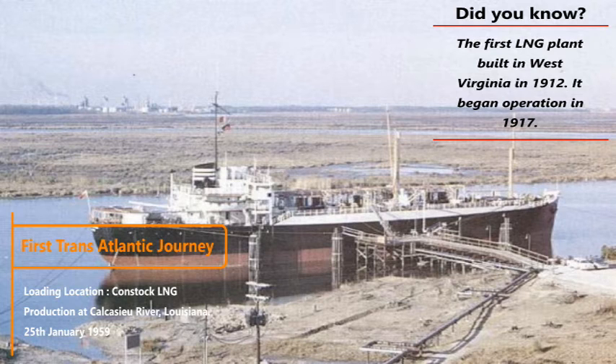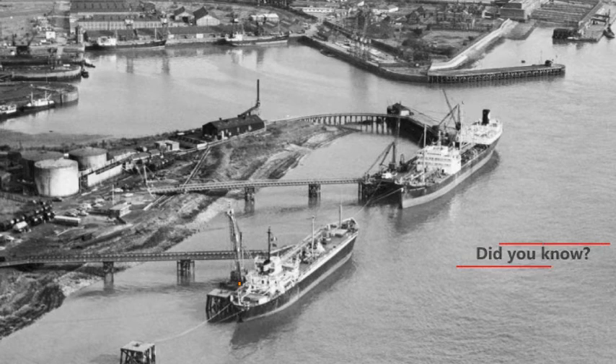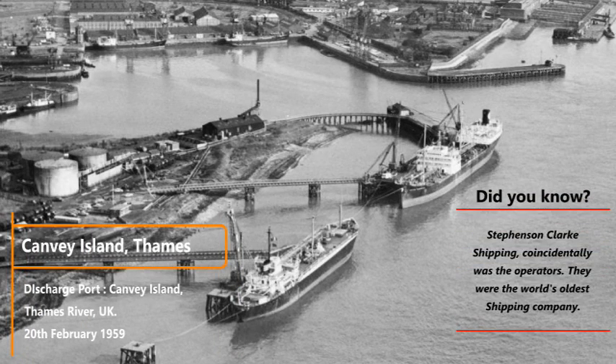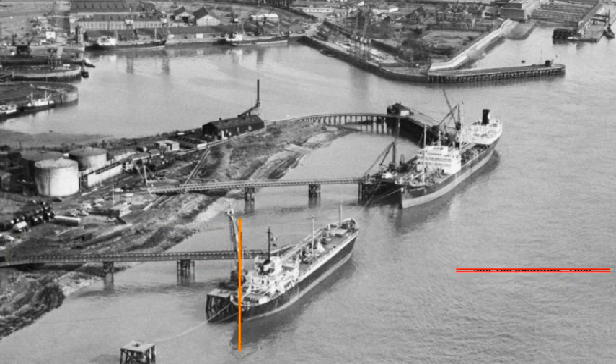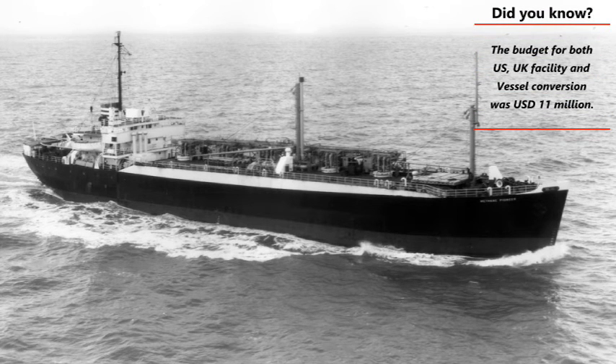On January 25th, 1959, the MV Methane Pioneer left the Calcasieu River on the Louisiana Gulf Coast with the world's first ocean cargo of LNG, and sailed to the UK. The experimental ship reached its destination at Canvey Island on the River Thames, UK, on the 20th of February 1959, taking about 27 days to cross the Atlantic Ocean.